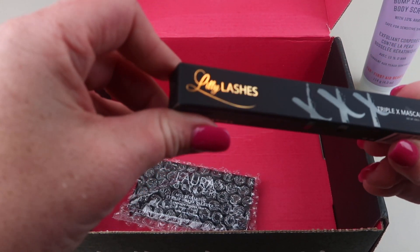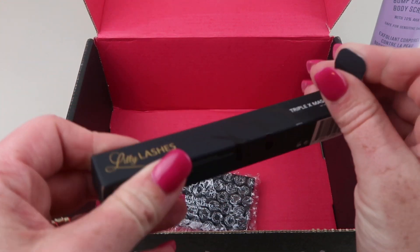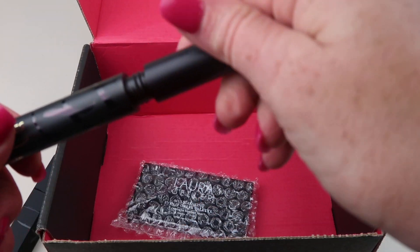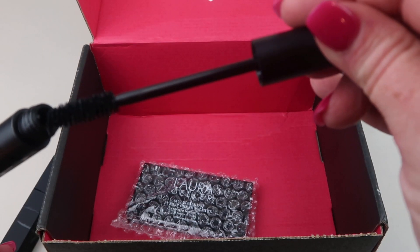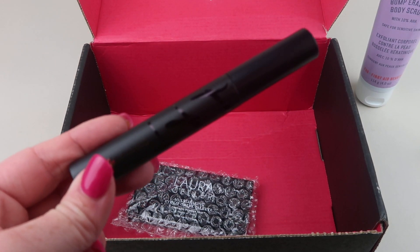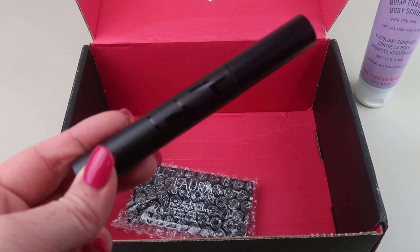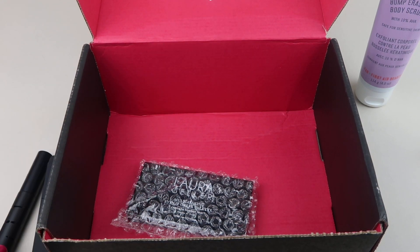Next up, we have the Lily Lashes Triple X Mascara in black. Let's look at the brush — it's a bigger brush. This retails for $24. It's an ultra-lengthening, volumizing, and bold mascara with a tapered dual fiber wand.